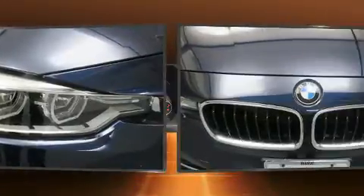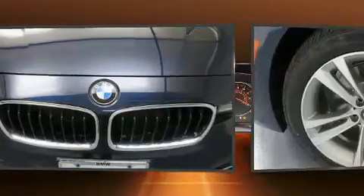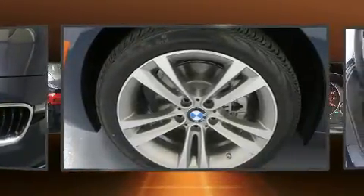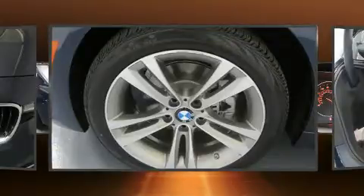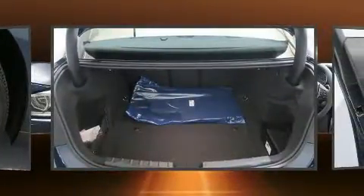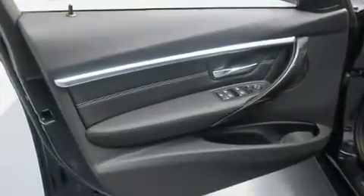BMW prioritized comfort and style by including a power seat, fully automatic headlights, power door mirrors and heated door mirrors, rain-sensing wipers, and much more. Everything is where it ought to be, from the dashboard controls to the door locks and window controls.